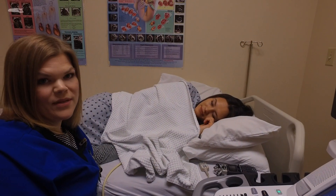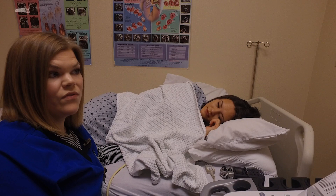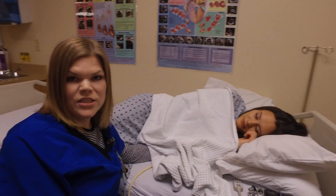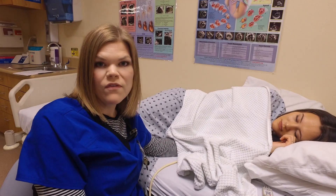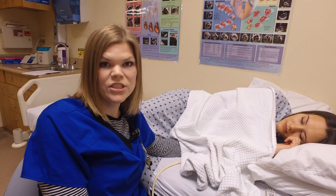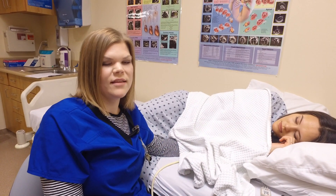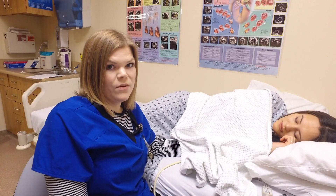An echocardiogram is an ultrasound of the heart where we view all the cardiac structures. A doctor might order this for patients who have congestive heart failure, atrial fibrillation, valvular issues, if they hear a murmur, anything like that. And they get a lot of information from a test like this.